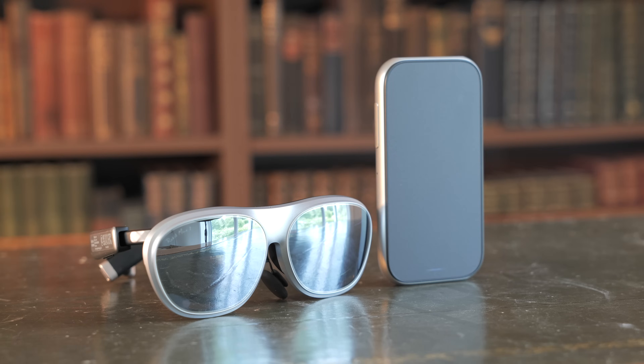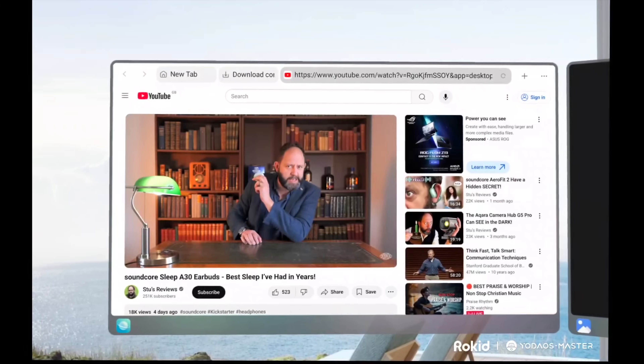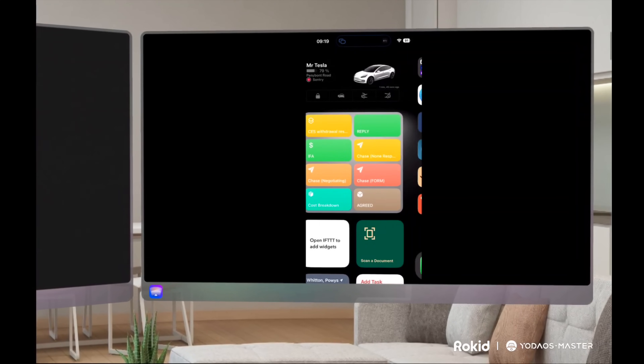Inside here is the Rocket AR Spatial, an update to the Rocket system which I've been waiting for quite some time. But before I open these, I want to give you guys some context. One of the most useful gadgets I've used in the past few years has been the Rocket Max AR glasses - with an asterisk.